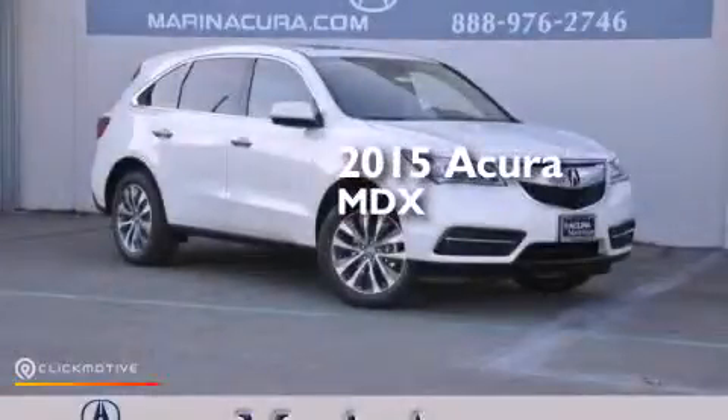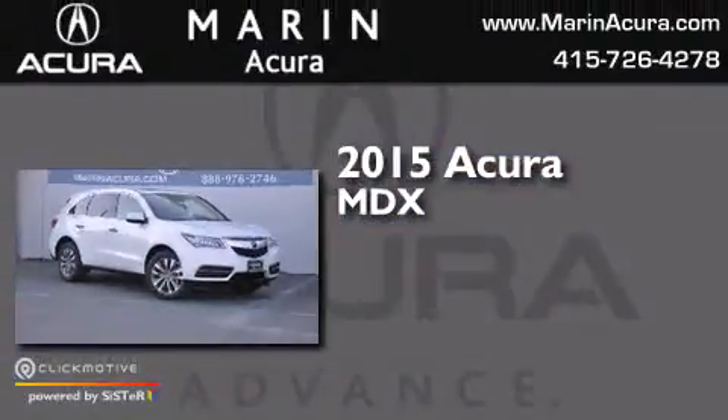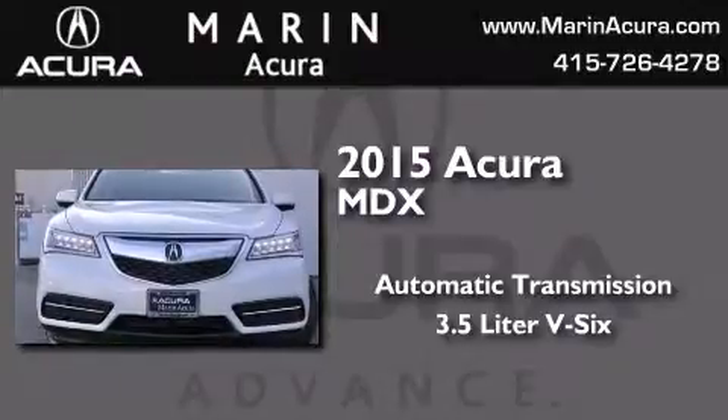This is a brand-new 2015 Acura MDX. This crossover has an automatic transmission, a 3.5-liter V6, and all-wheel drive.